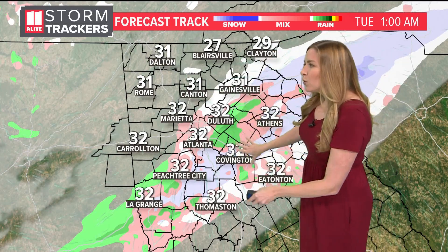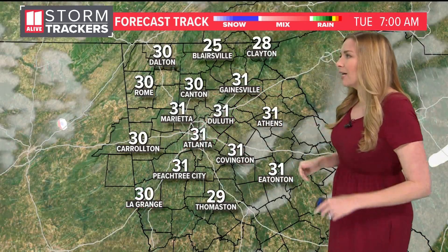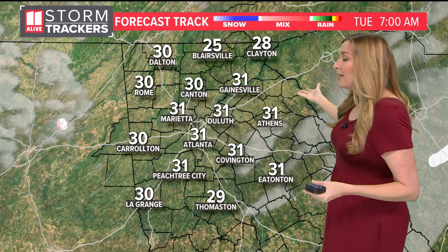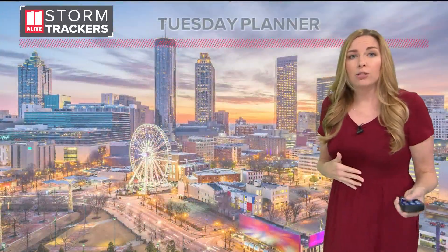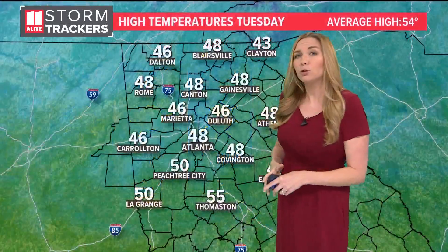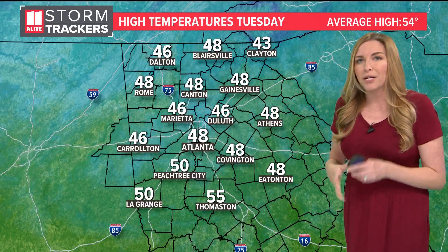Our forecast track has these wintry showers going down towards the south and east, eventually clearing out within the next couple of hours. By 1 or 2 o'clock, showers will be coming to an end, clearing to mainly sunshine by tomorrow morning. Overnight low temperatures will be cold — we'll get down into the 20s — but afternoon highs should be pretty comfortable, getting up into the 40s, an improvement from the last couple of days.